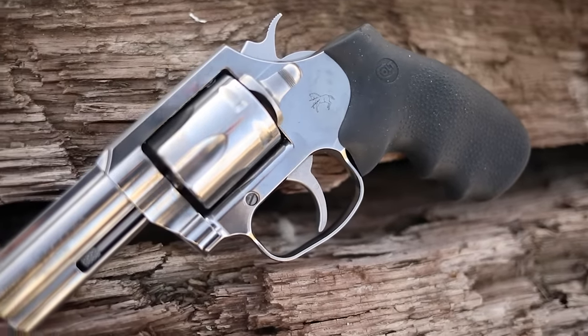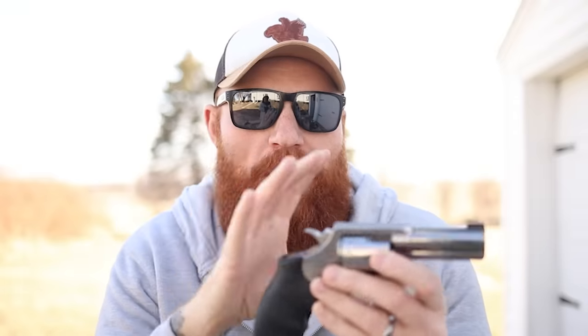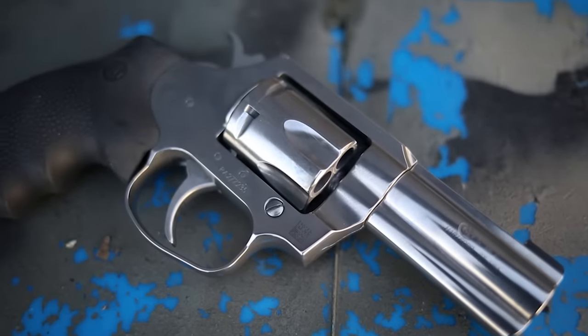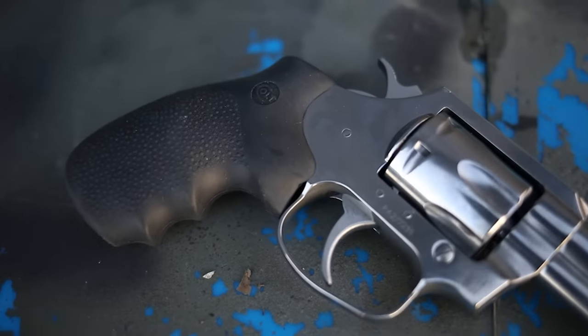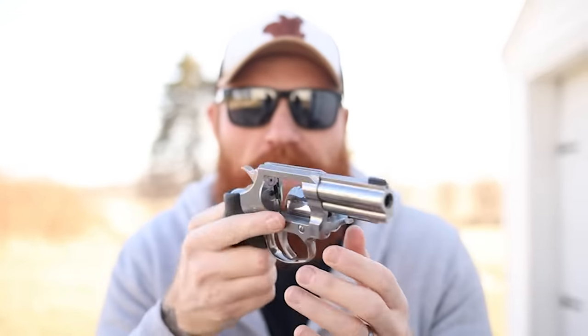Colts generally come in at a higher price — like the Python or the Anaconda, which I also have. I'm a big fan of Colt revolvers; they have great triggers and good quality overall. This one is meant more for carry. Unlike the Python, this actually fits nicely in a carry holster. I often just carry it in my pocket on the range. It has a six-shot cylinder, which is more than enough for self-defense.